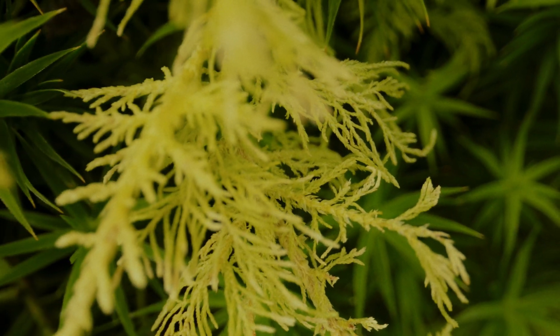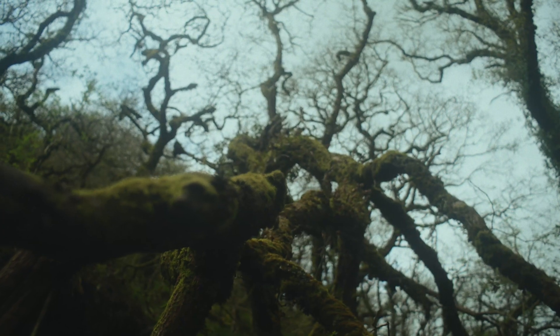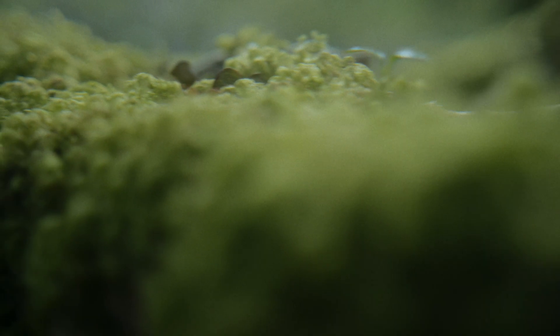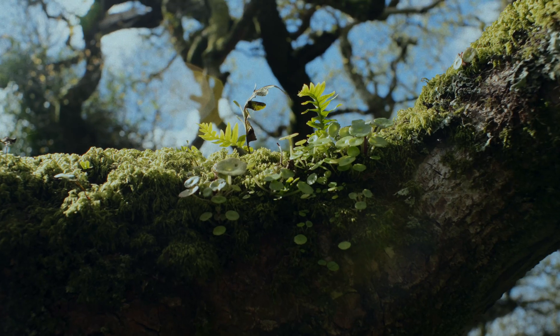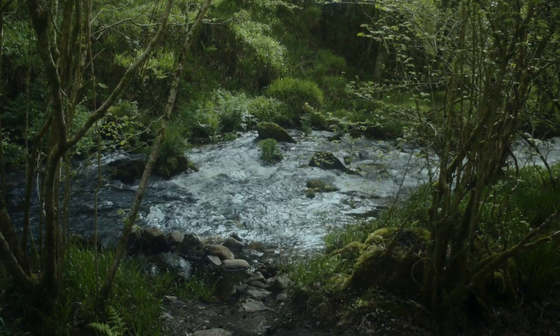We face globally a biodiversity and climate crisis. If we're going to mitigate the effects of those crises, we're going to need to restore our rainforest here in Britain — restoring the small unconnected fragments we have left and expanding them bigger, better and more connected.